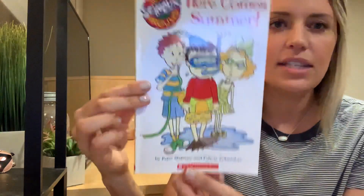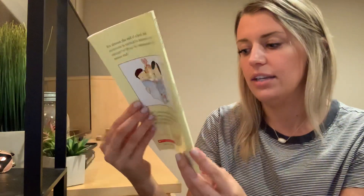This week, I thought it would be kind of fun for us to read some books to get us ready for summer. The first book I have for you this week is called Here Comes Summer, and it's by Peter Maloney and Felicia Zakakis.